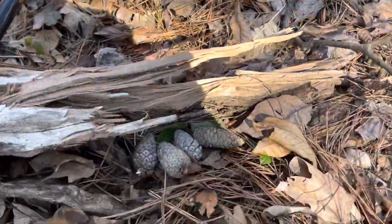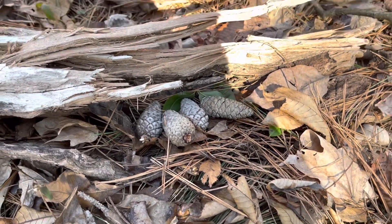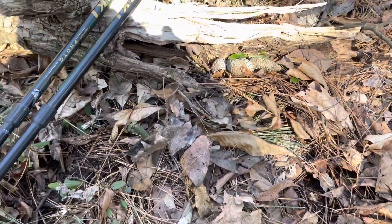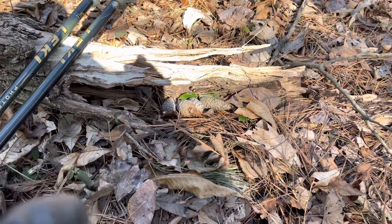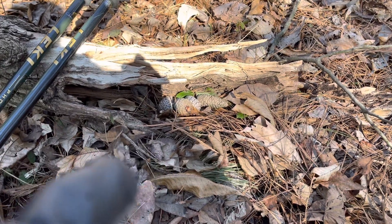I want to show you something really cool right here. What we've got is our armadillo eggs. I'm in Southern Illinois, and armadillos are really making a comeback here. What they do is lay their eggs right here — the female will come along, build this nest, and lay her eggs, and then the male's going to come along.